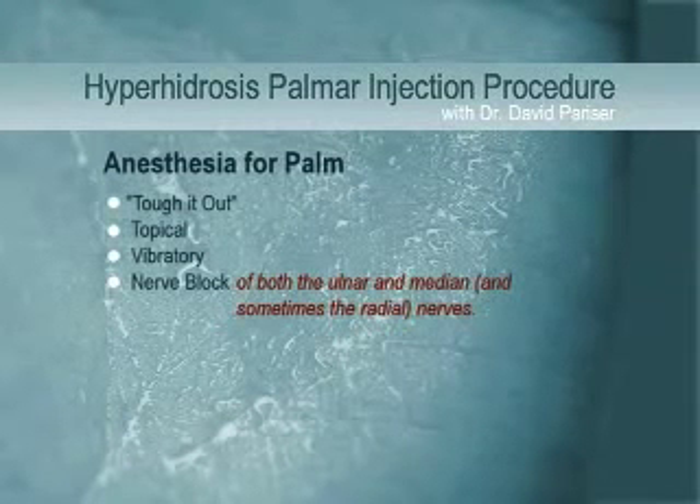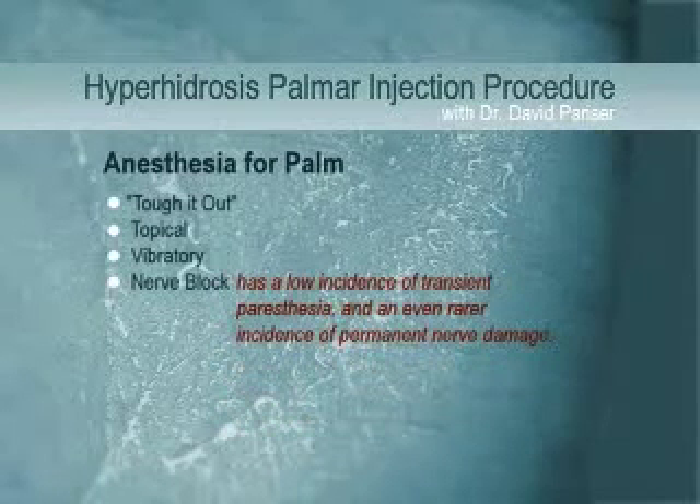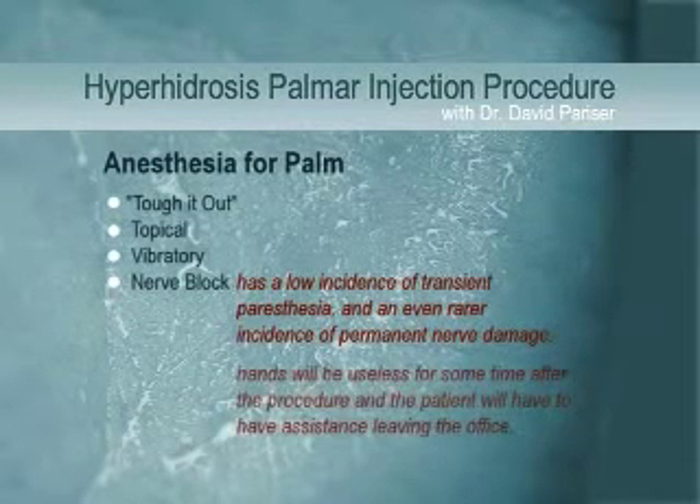A properly placed nerve block will render the hand completely anesthetic and will allow for the injector to carefully and precisely place the injections where needed, with complete patient comfort. There is a low incidence of transient paresthesia after a nerve block, and even rarer incidence of permanent nerve damage. If both hands are treated with a nerve block on the same visit, both hands will be useless for some time after the procedure, and the patient will have to have assistance leaving the office.